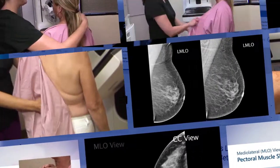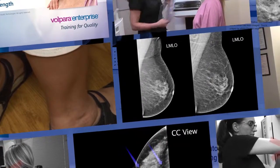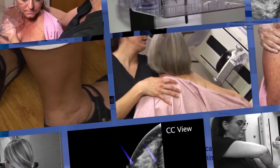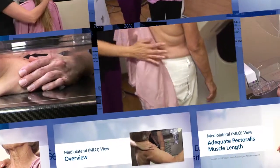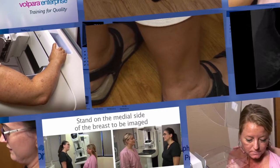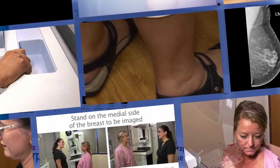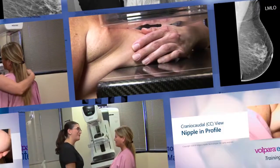The videos follow the principles of general radiology, where we first set up the mammography system, then we position the whole patient, and finally the body part — in this case, the breast. We call this MPB: machine, patient, breast. You can also remember MPB as making positioning better.